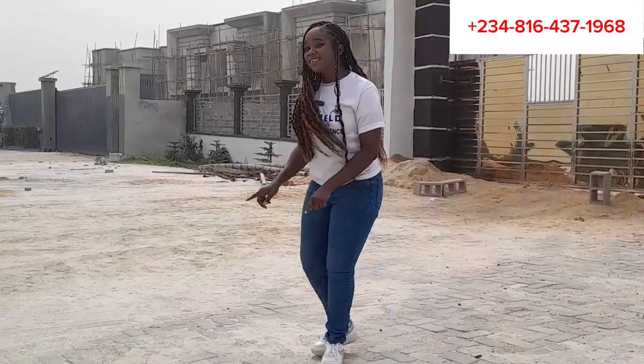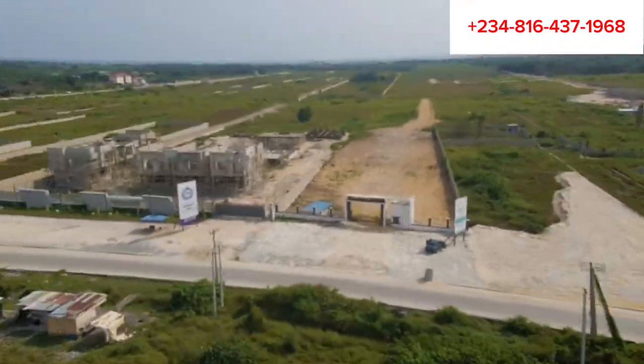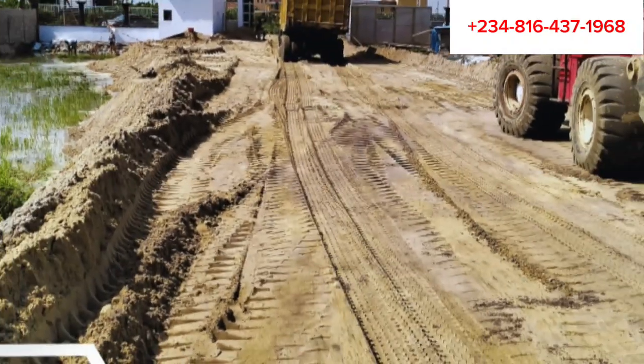The Adura Court also features an underground drainage system, a recreational center, and lots more. The Adura Court currently has a plot size of 500 square meters, currently selling for 45 million naira. You can spread the balance within six to twelve months with an initial deposit of five million naira.